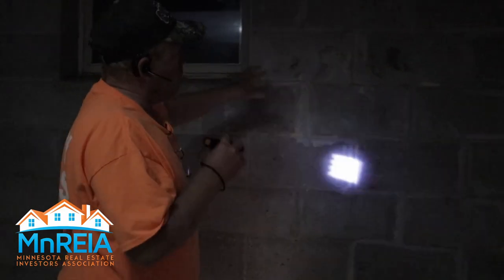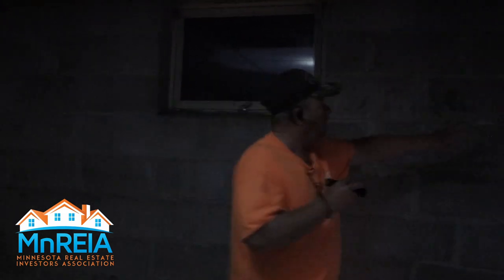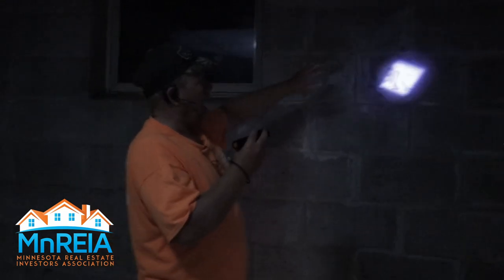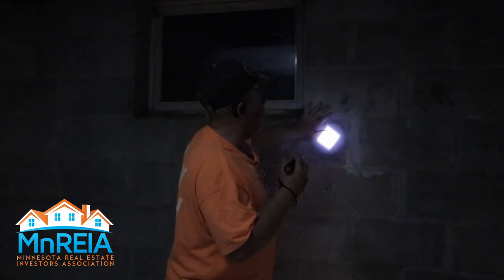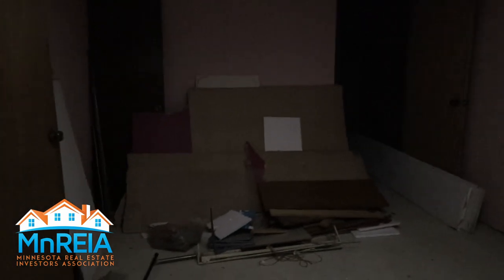We tried to figure out why this was happening. On the other side of this wall is the main foundation — there's a block wall going right here, and you can still see it right here. This is an addition. This house was probably built in the 1920s or 30s, and this addition was probably put on in the 1980s. We tore the wall down — you can see the furring and the boards right here — to find out what was going on.